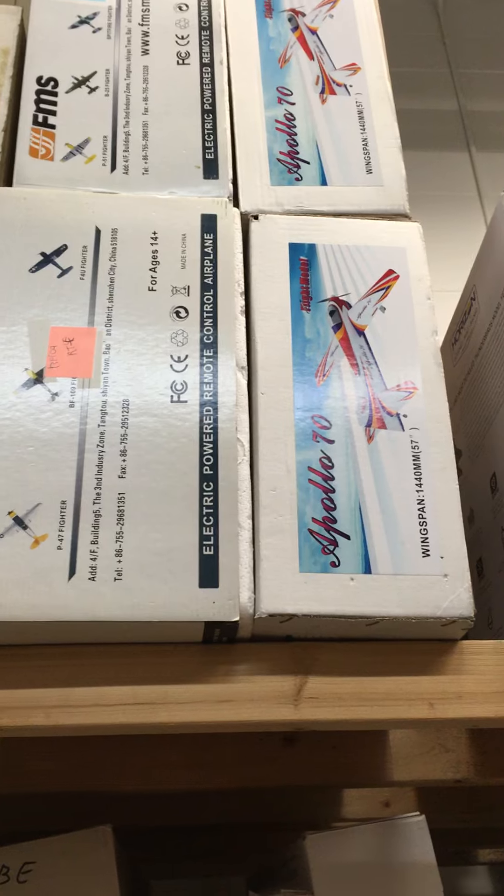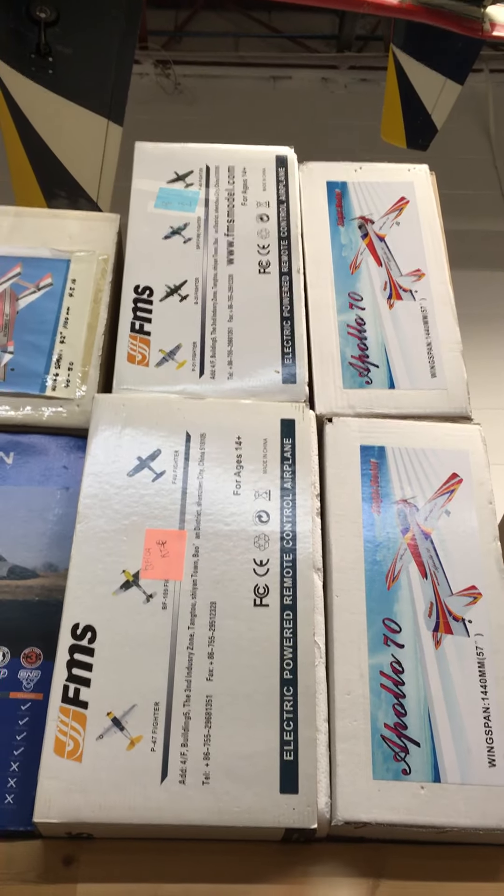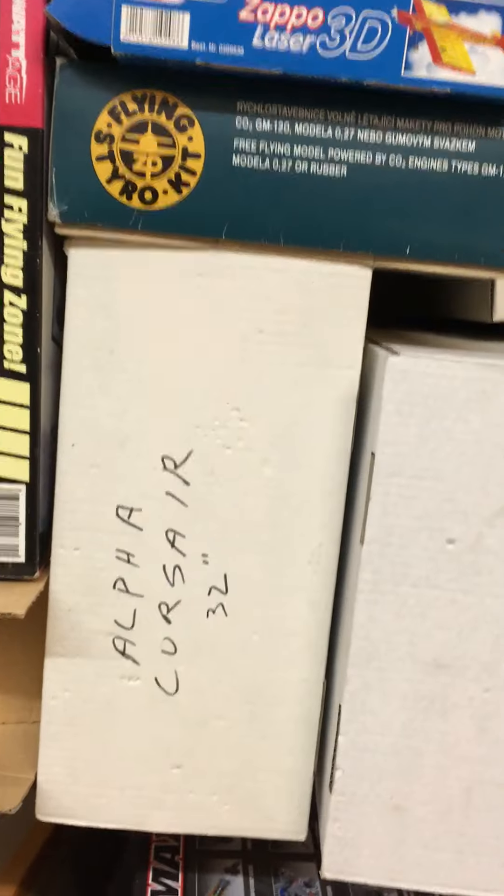That's PT109, Thunderbolt, Bearcat, PT17s — look at all these. Alpha Corsair. Stick-built kits.